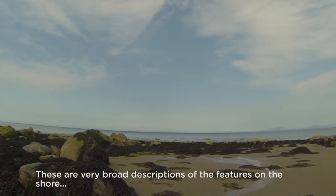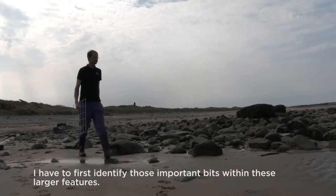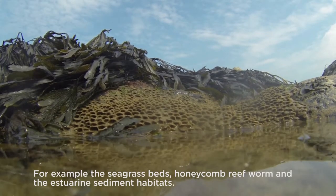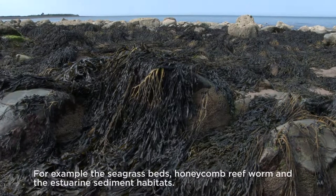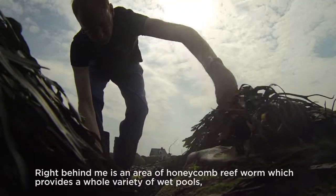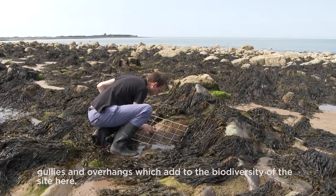These are very broad descriptions of the features on the shore. I have to first identify those important bits within these larger features — for example, the seagrass beds, the honeycomb reefworm, and the estuarine sediment habitats. Right behind me here is an area of honeycomb reefworm which provides a whole variety of rock pools, gullies, and overhangs which add to the biodiversity of the site.